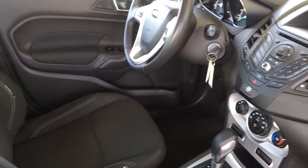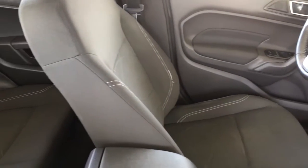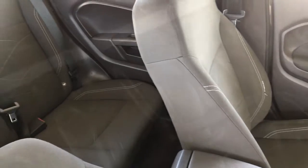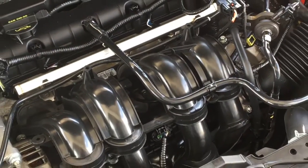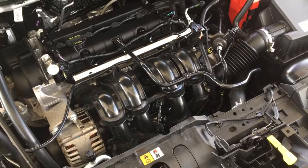There's seating for three in the back, and for added practicality there are 60/40 folding seat backs that allow you to carry larger items when necessary. The engine bay is factory fresh, and power comes from a 1.6-liter four-cylinder engine mated to a six-speed automatic transmission.